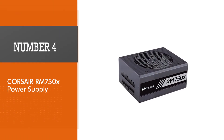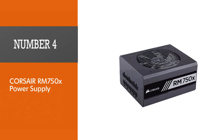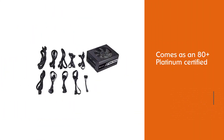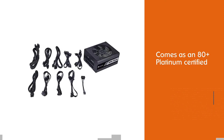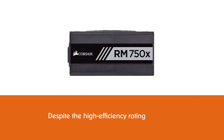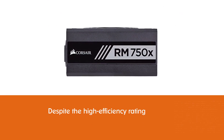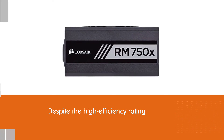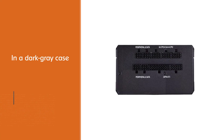Number four: Corsair RM750x power supply. The FSP Hydro PTM 750W is a fully modular PSU that packs a powerful punch, especially given it comes as an 80 Plus Platinum certified PSU. Interestingly, the price of this unit isn't scary despite the high efficiency rating. The product comes in good packaging displaying the brilliant unit inside.